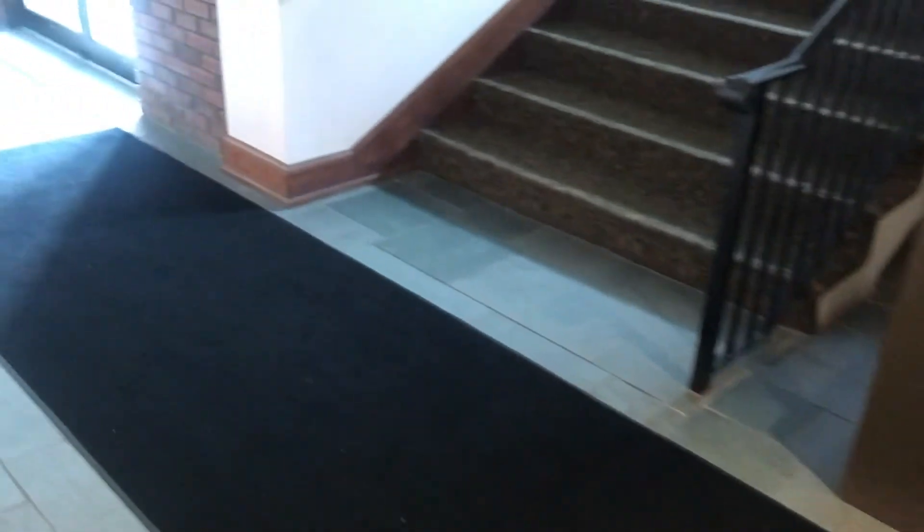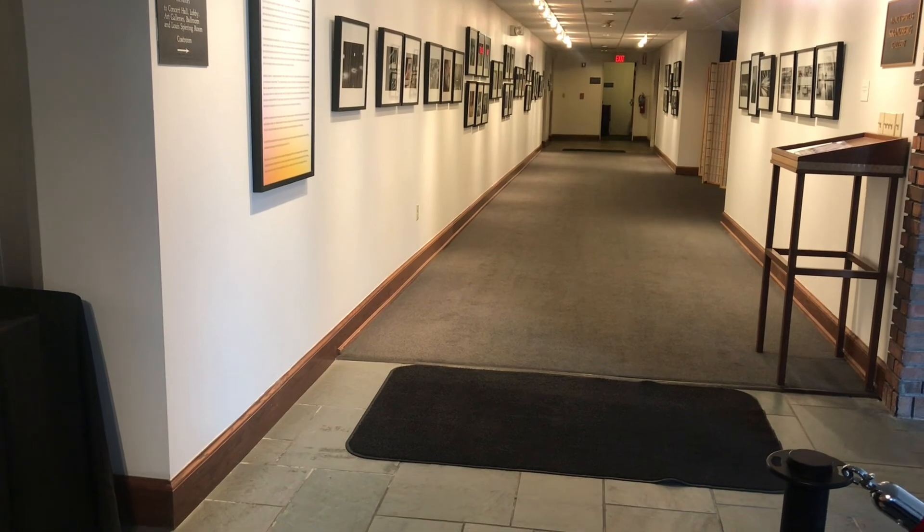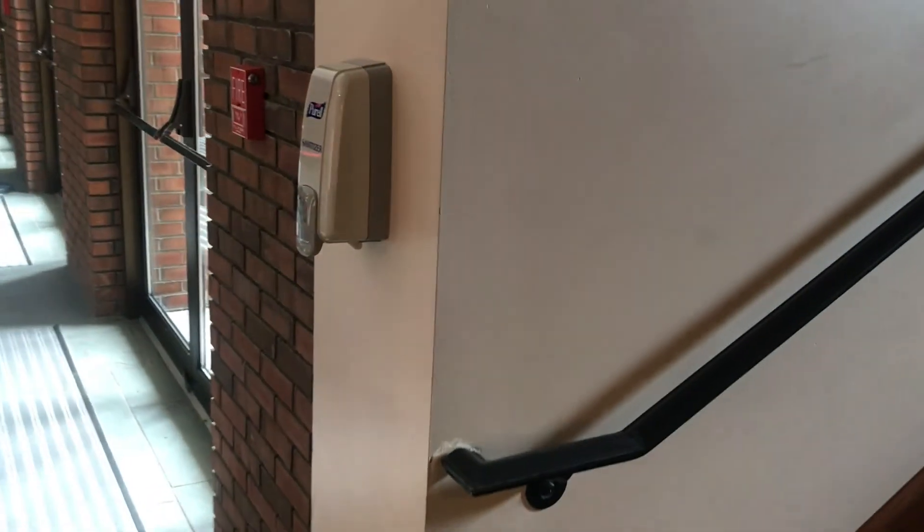Once you've signed in, we're going to go up the stairs. If you do need the elevator, you will be able to go down the hallway to the elevator, which is just down the hall on the left. But as we come up the stairs, you'll see there's also another hand sanitizing station here, and that's something that you'll see as you travel throughout the galleries and throughout the building.